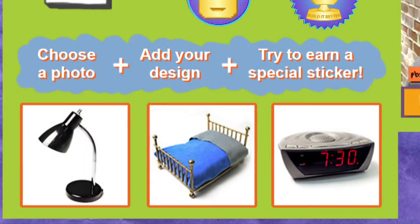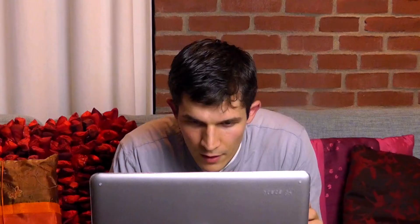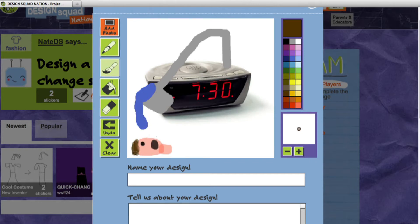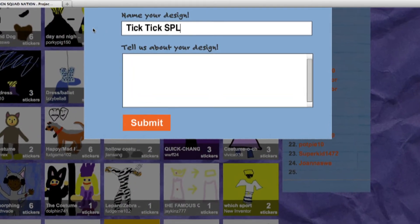I'm going to choose bedroom. I think I'm going to choose the alarm clock. Rather than have the alarm clock beep to wake me up like usual, I think it would be cool if it dumped a bucket of water on my head. This is for really important meetings or when I have to wake up really early for an airplane flight. It's a surefire way to wake me up, let me tell you. I'm going to call it Tick Tick Splash.